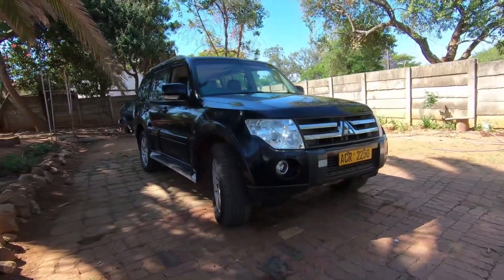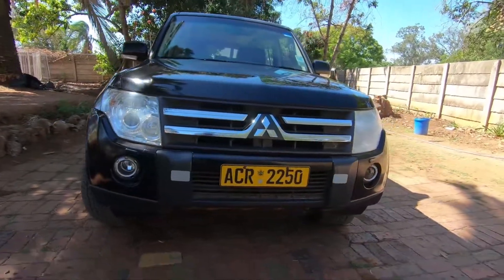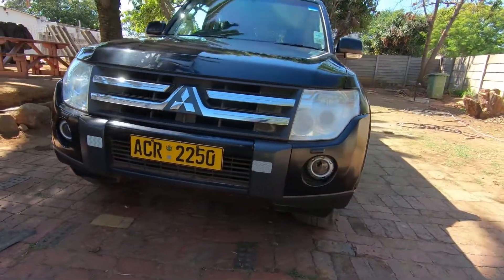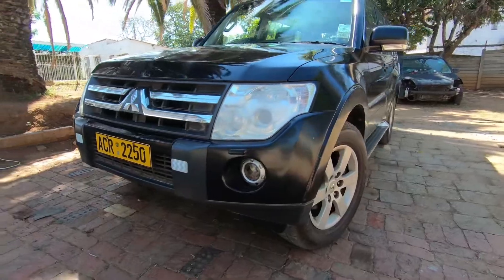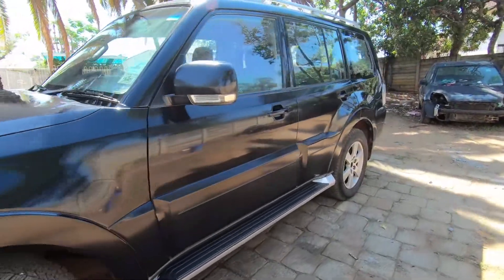Welcome to this episode. Today we're going to be working on this Mitsubishi Shogun — in other markets they call it a Pajero. Pretty much the problem with this vehicle is that it has got a problem with the diesel particle filter system.